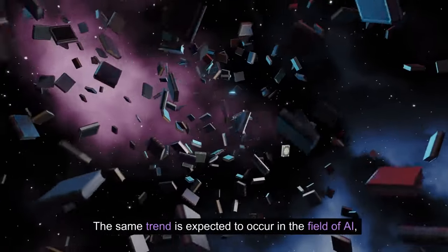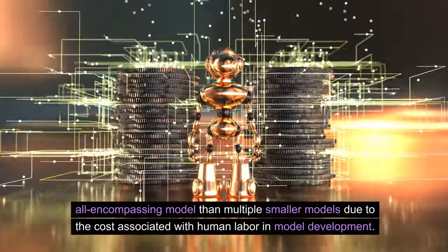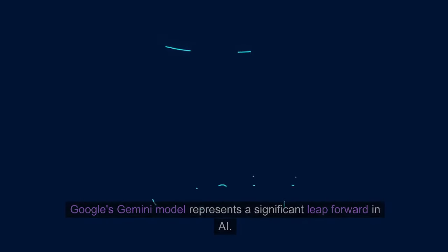The same trend is expected to occur in the field of AI, where it will be more efficient to create one large, all-encompassing model than multiple smaller models, due to the cost associated with human labor in model development.